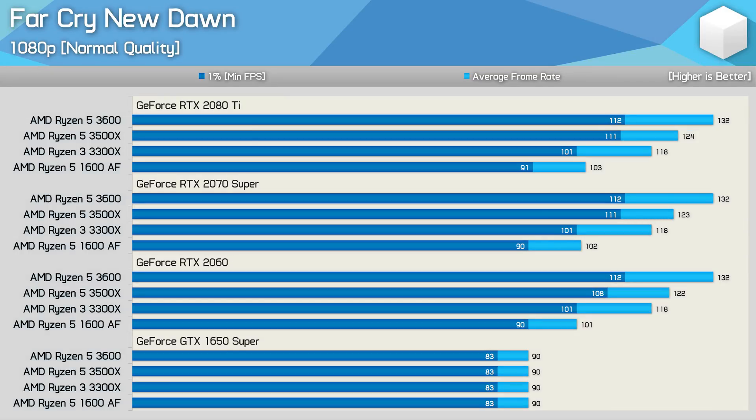For testing Far Cry New Dawn, I'm not using the built-in benchmark, but I have moved to a slightly more demanding section of the single-player campaign. Starting with the 1080p normal quality preset — which is basically the medium quality preset — we find the game is extremely CPU limited, at least when using these Ryzen CPUs. Far Cry New Dawn doesn't play particularly well with Ryzen CPUs, and you'll be looking at around 25% more frames with an equivalent Intel processor. We see very similar results with the RTX 2080 Ti, RTX 2070 Super, and RTX 2060, as the game is very much CPU limited in all three scenarios, and it's not until we drop down to the GTX 1650 Super that the game becomes GPU limited.